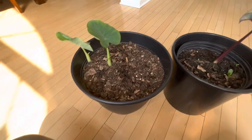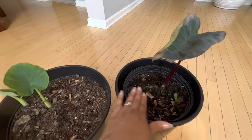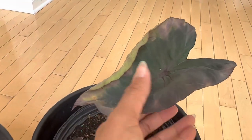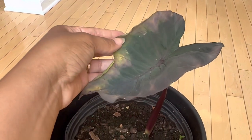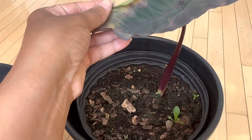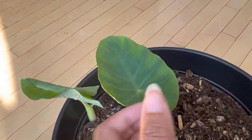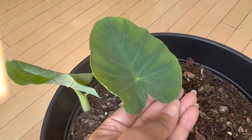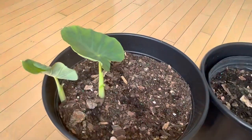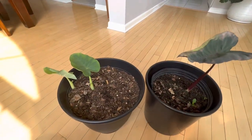One of my aunts put sweet potatoes on top of the dirt, and this is what you see! This one right here is the Black Magic, and this one is just the California. I'm super excited to see how they continue to grow and I'll keep you guys updated on those.